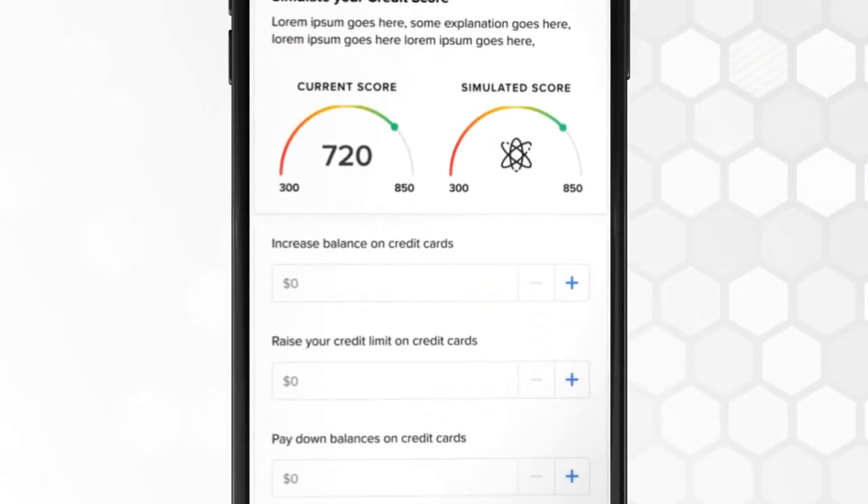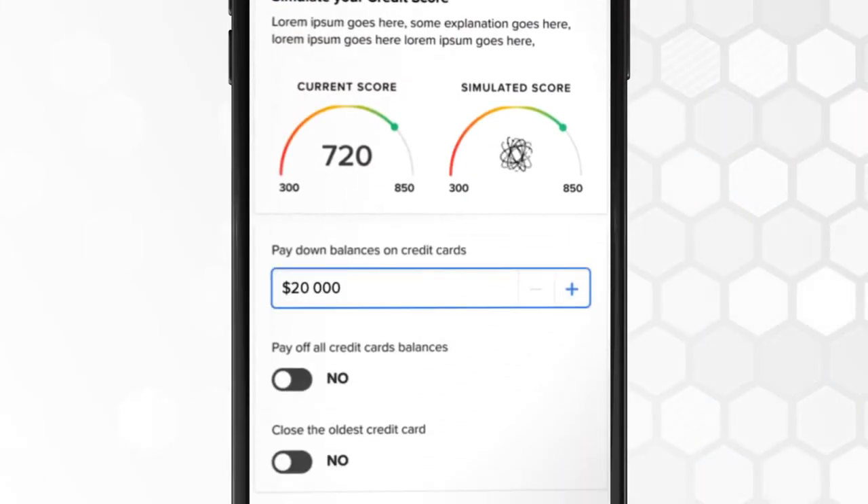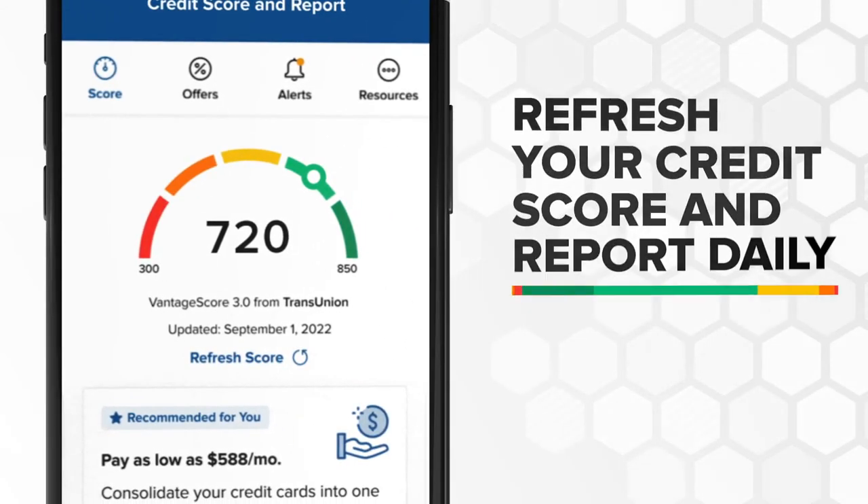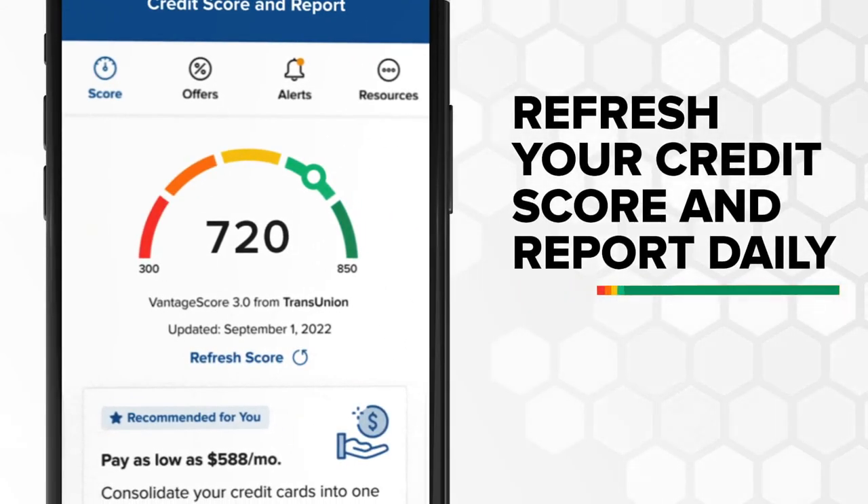Plus, with Credit Score Simulator, see how your score might change before you take certain actions. As your score improves, you could qualify for better rates — log in and check for savings. You can also refresh your credit score and report daily without impacting your score.